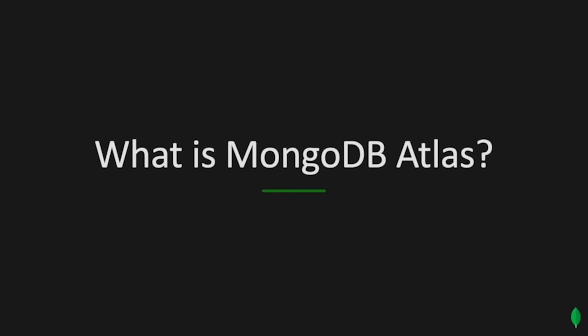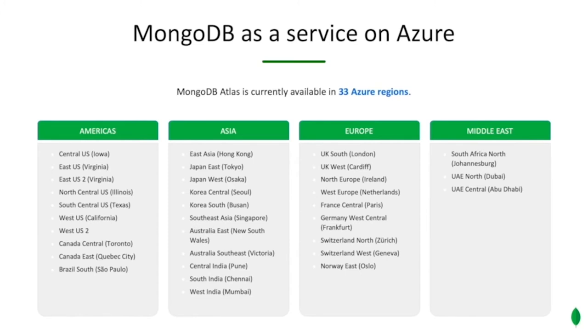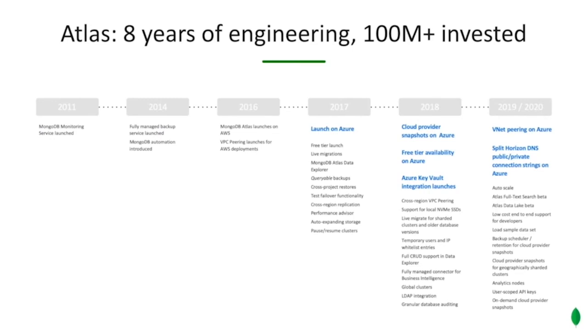Let's talk about what MongoDB Atlas is. It is MongoDB fully managed as a service on Azure, and it is currently available in 33 Azure regions. Atlas has actually been in the making for about eight years, and in 2017 we launched on Azure. Since then we've been adding a host of new features — for example, cloud provider snapshots so you can take extremely fast backups, a free tier that lets you try out Atlas on Azure at literally no cost, advanced security integration such as Azure Key Vault integration so you can manage your own encryption keys, VNet peering across regions, and support for public and private connection strings using Split Horizon DNS.